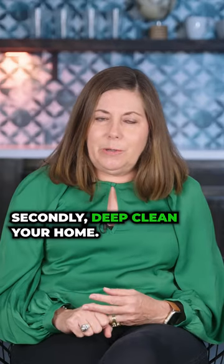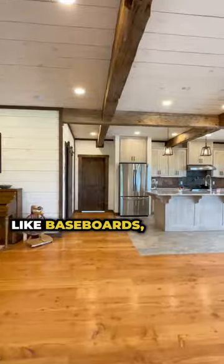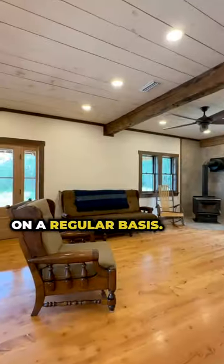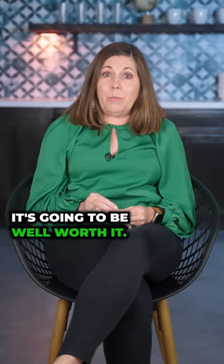Secondly, deep clean your home inside and outside — and I'm talking like baseboards, cobwebs, top of the ceiling fan, all those things that we don't do on a regular basis. Make sure that you really do a deep clean of your home. Even if you have to hire a professional, it's going to be well worth it.